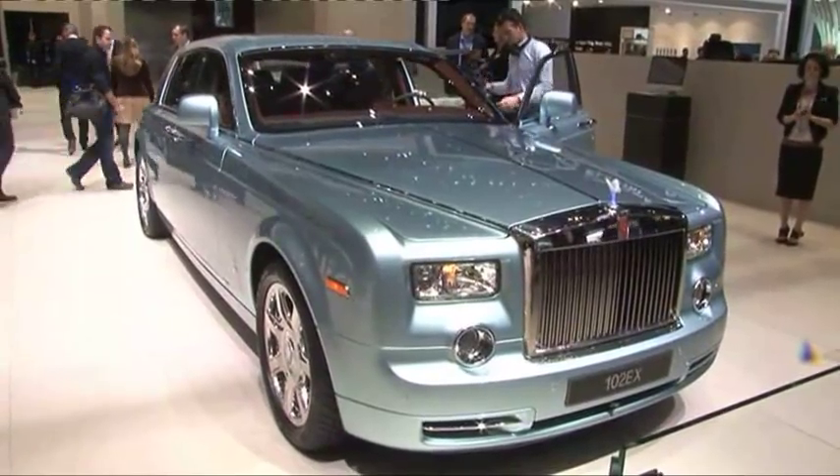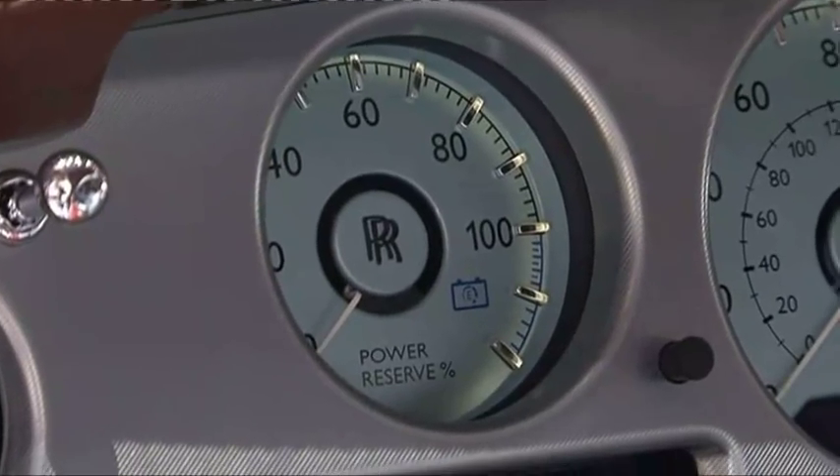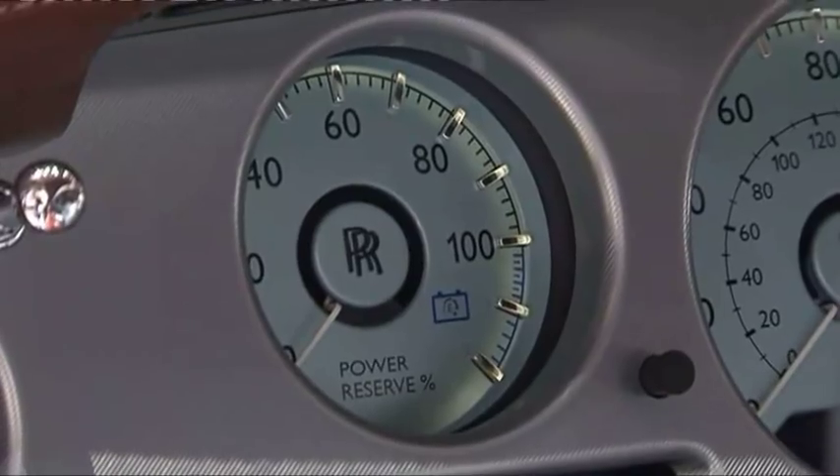This car is so silent that when Rolls-Royce have been testing it, the biggest problem they've had is the noise that comes from the clock — tick, tick, tick, ticking away. If you've taken no notice of electric cars until now, I think you're going to start taking notice.